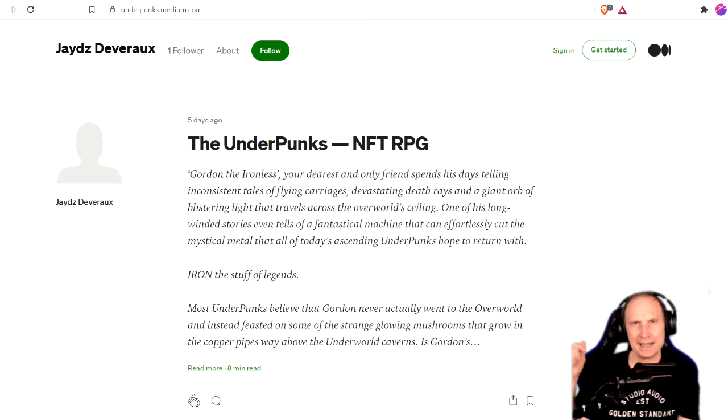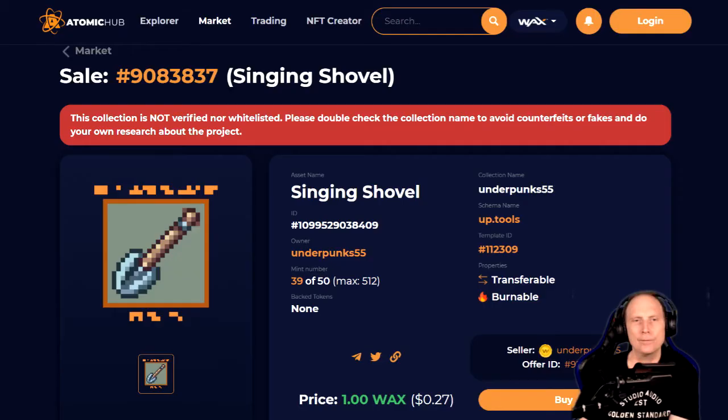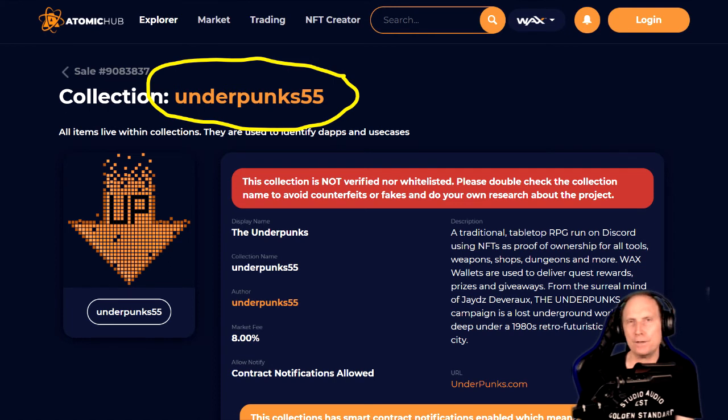If you want to read more information, there's a link in the description to the Medium white paper, which goes into a lot more detail than you'll find in this video about the underpunks. There's also a link to the AtomicHub official collection where you can buy the first shovels and skills at the moment. We are pre-whitelisted, so you will get a red warning when trying to purchase, but as long as you're buying from the underpunks55 account — which is on screen right now — you're in the right place.